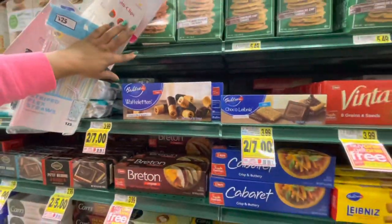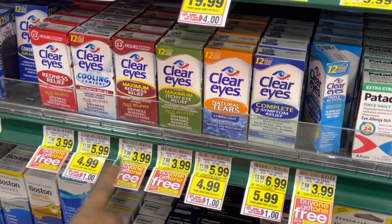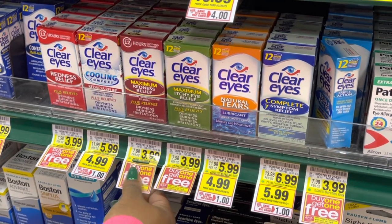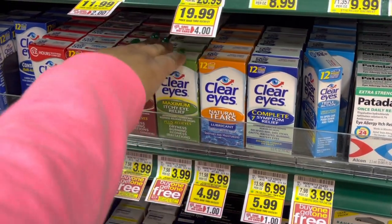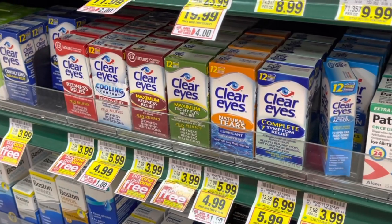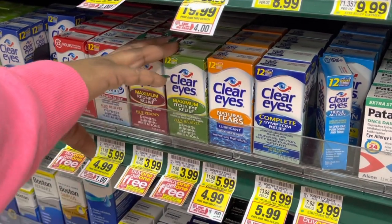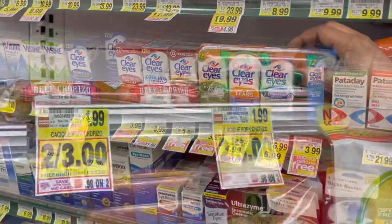The next deal is on Clear Eyes eye drops — they are buy one get one free, making them $1.99 each. We got a 50-cent printable coupon making them 99 cents. This is a great deal. Eyes are itching out here with allergies — do not put your hands in your eyes, not in this day and time. Go ahead and get some eye drops.